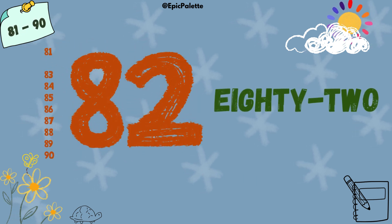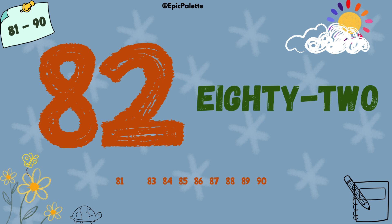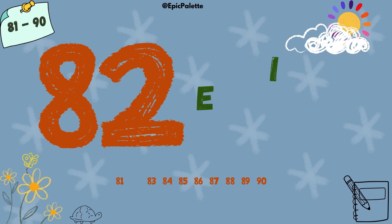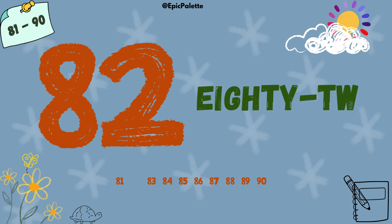82. 82. Spell it with me: E-I-G-H-T-Y-T-W-O. 82.